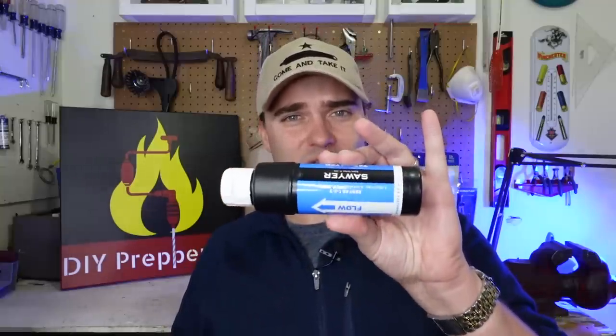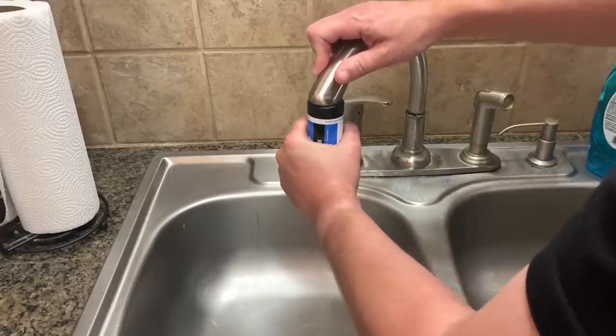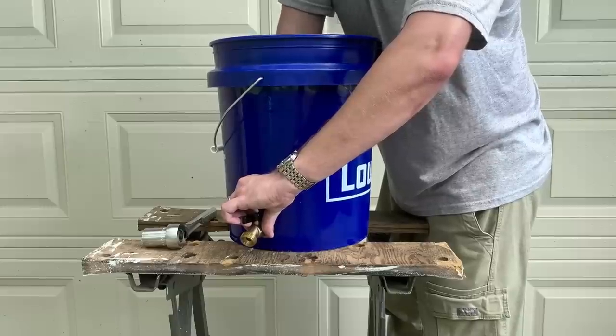Depending on your needs, that'll determine which sort of filter you want. Things like the BeFree, the Squeeze, and the Mini are great to keep in a bug out bag — if you've got to pass through a wilderness area, they'll remove bacteria, protozoa, and sediment. But if you want a water filter you can use at home during boil water notices and things like that, then the Sawyer Tap filter is a great option. It just slips over the faucet on your sink and has a spigot adapter so you can use it outside.